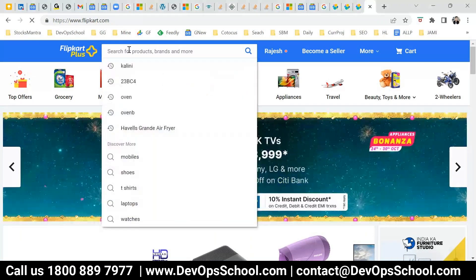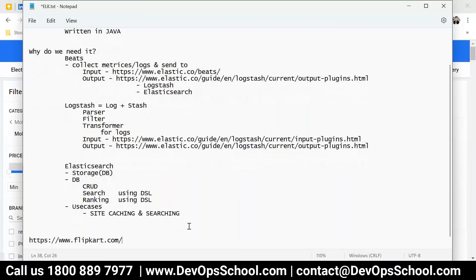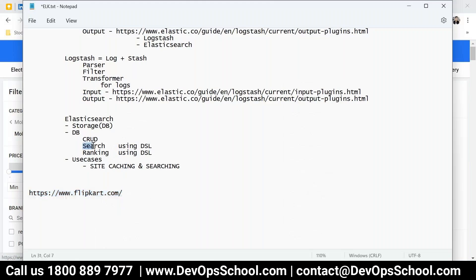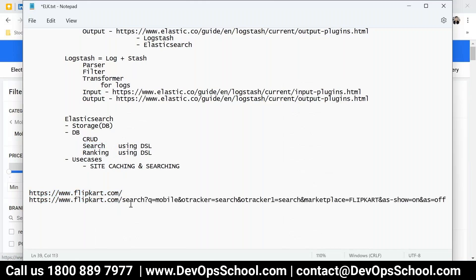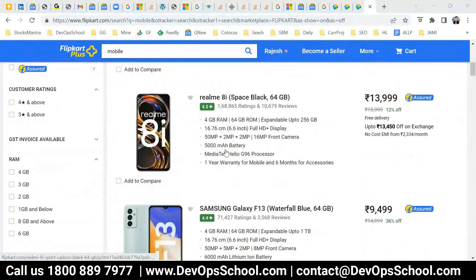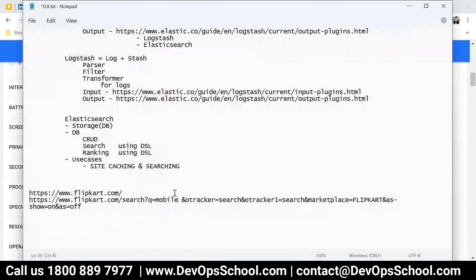Now I'm searching for mobile on Flipkart. Think simply — if I search, the search is an API and the query is 'mobile'. Some more options get added automatically by the coding. Then you get the results. This is the results. How has this been done? Using DSL — I'll talk about that. So this is called searching, and this search API has been powered through Elasticsearch.